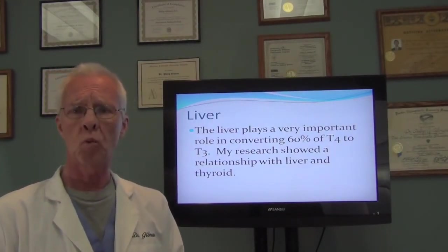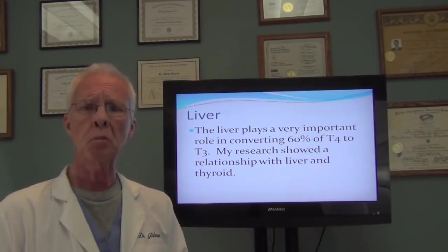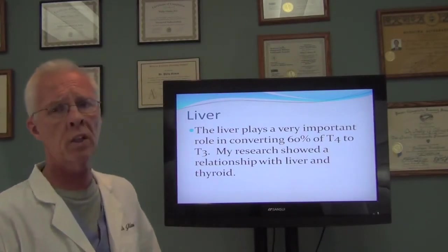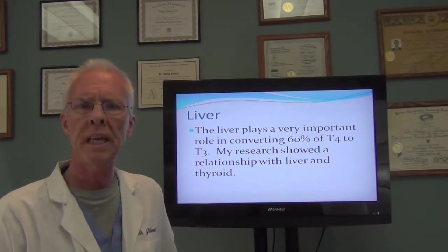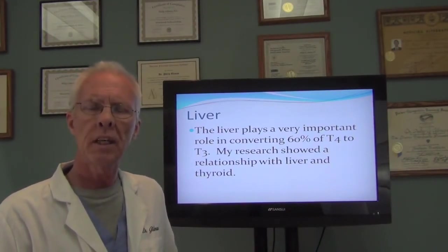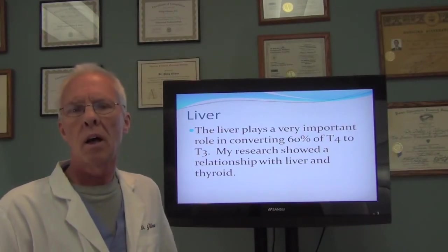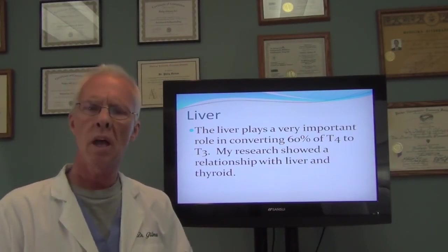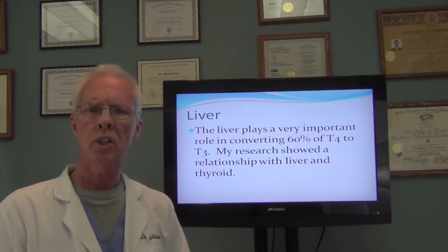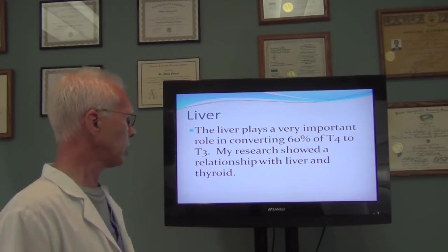Remember there were two components. One is the autoimmune response, which 90% of people with low thyroid actually have. The other factor is the conversion of T4 to T3, which happens primarily in your liver. The liver plays a very important role in converting 60% of the T4 to T3. T3 is really the active thyroid hormone — that's the one that actually works. It's involved with metabolism such as energy, weight control, coldness, and mood. Your body is more responsive to T3 than it is to T4. My research has shown a relationship between the liver and thyroid.